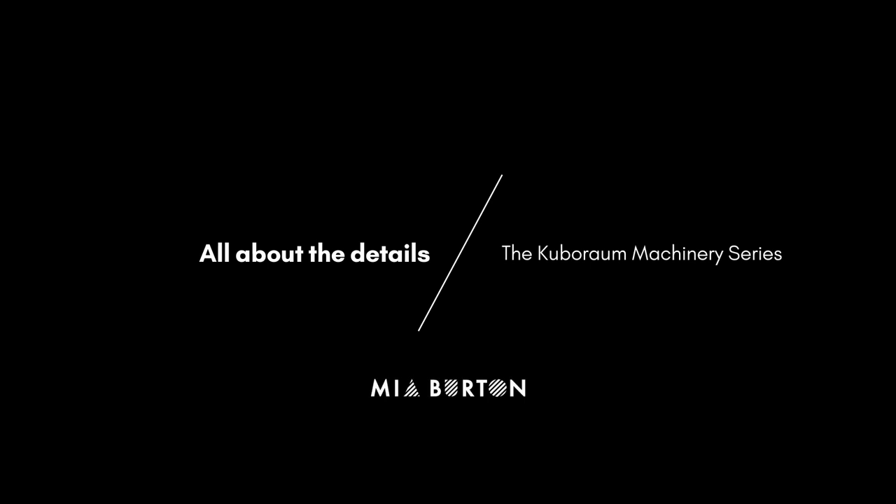Welcome to Mia Burton's All About the Details, a series dedicated to the most covetable eyewear collections and why they belong in your wardrobe.